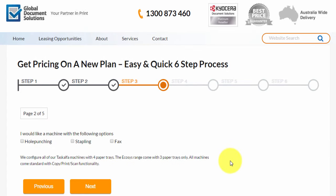In this section here, we've just got some options that you get to choose. The machines that we recommend are A3, double-sided, and as standard they have copy, print, and scan features. If we're recommending the TASKalfa machines, they come with four paper trays. And the Ecosys, which is a really good small business entry-level copier, has all the functionality of the larger machines but is a little more cost-effective, coming with three paper trays.